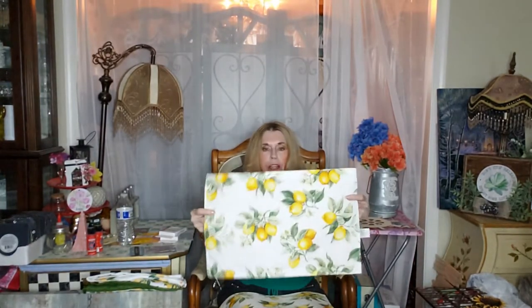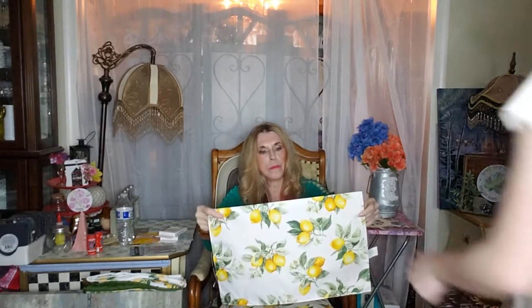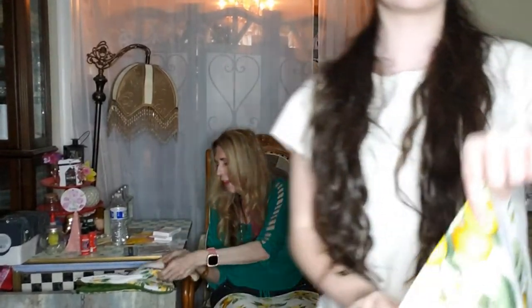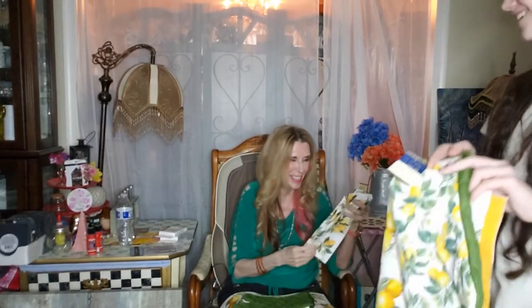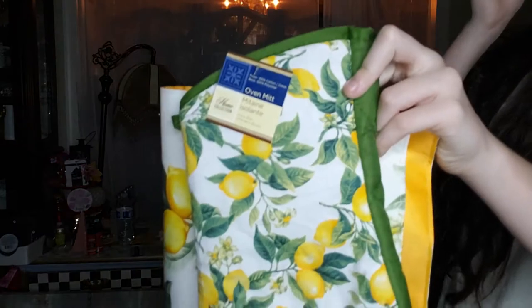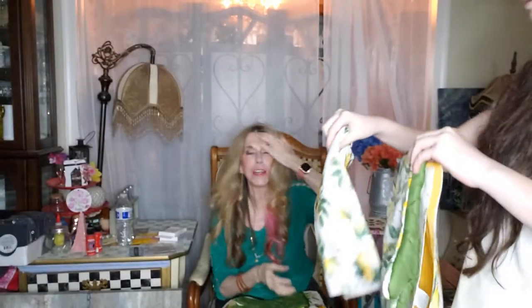As soon as we walked into Dollar Tree they had all the lemon stuff out and it was so cute. They had lemon place mats, lemon towels, lemon oven mitts, lemon kitchen towels, lemon plates, lemon glasses — everything was lemon on this table. It was so cute, but I just got the towels because I got the flamingo plates.